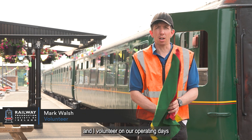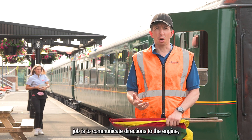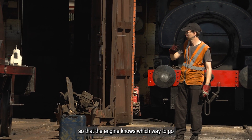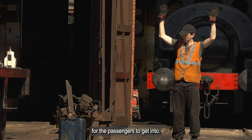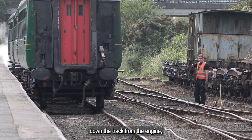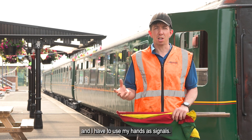Hello, I'm Mark and I volunteer on our operating days as a shunter and a guard. A shunter's job is to communicate directions to the engine, so that the engine knows which way to go when it's forming up a train, marshalling a train for the passengers to get into. Because I would be some distance down the track from the engine, I can't speak to the driver or fireman and I have to use my hands as signals.